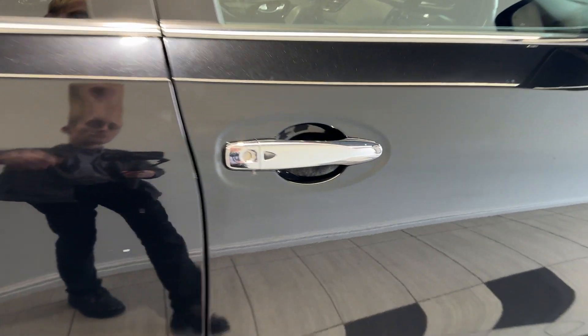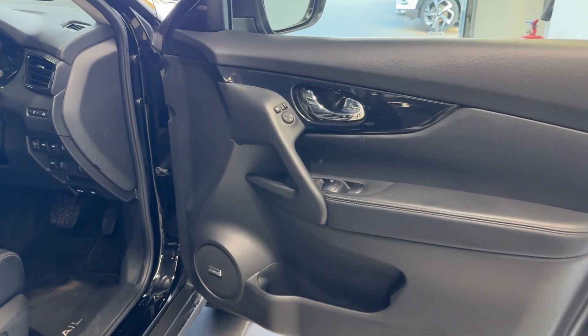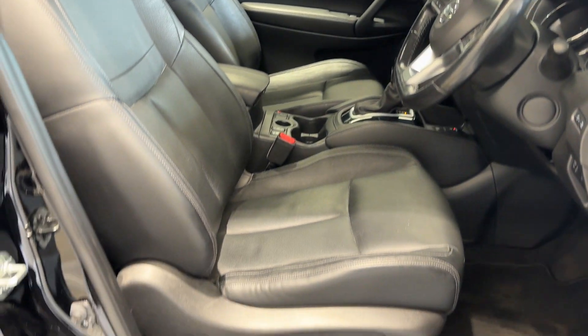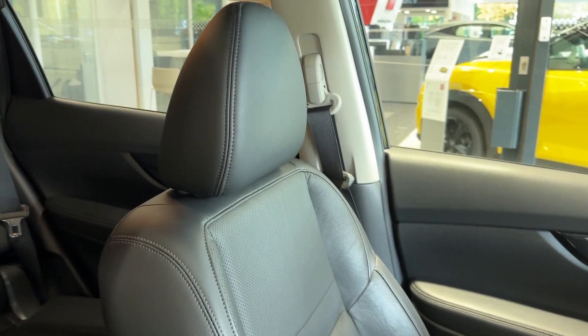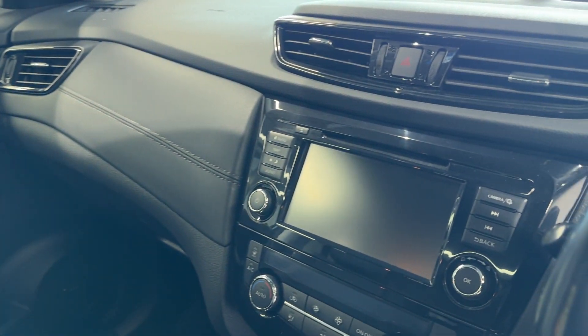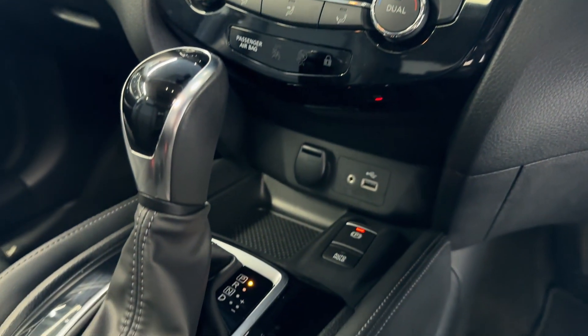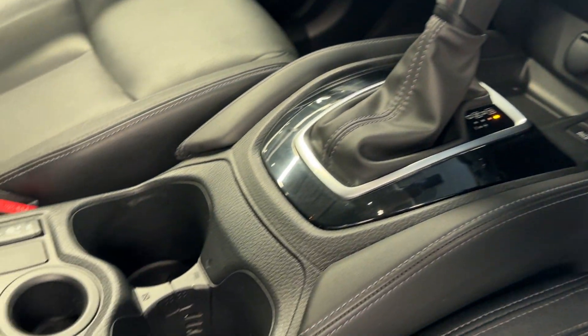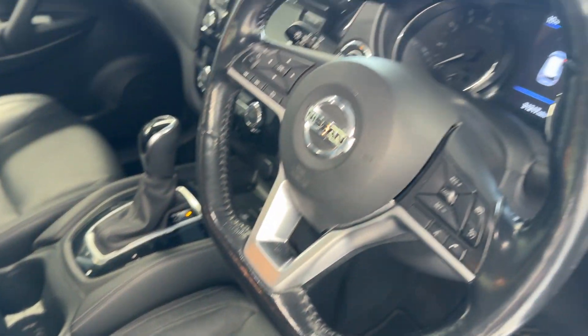Let's take a look inside the front. Inside we have Bose speakers, heated front seats, an infotainment screen with Android Auto and Apple CarPlay, climate controls, an electronic handbrake, heated seat switches, and a heated steering wheel.